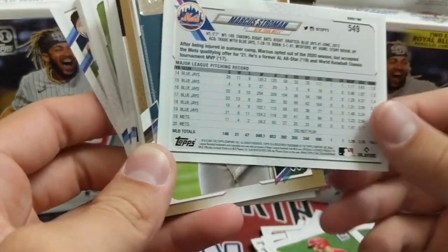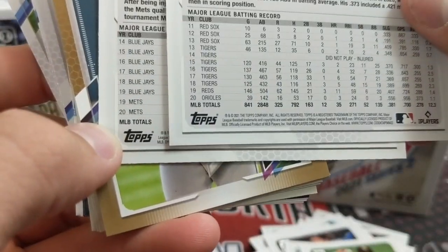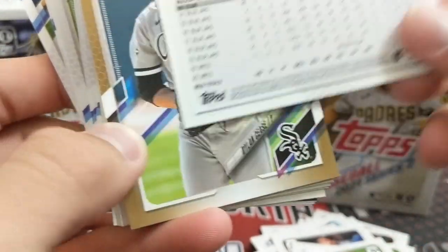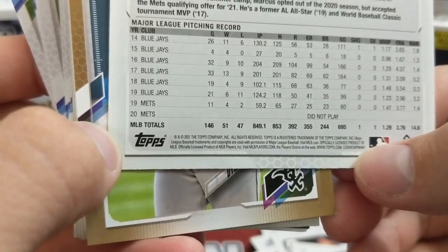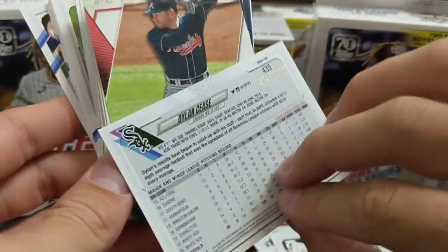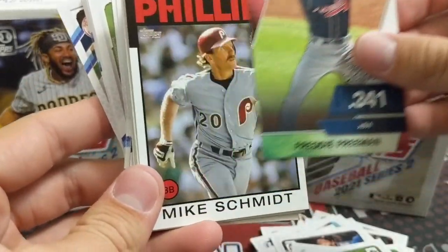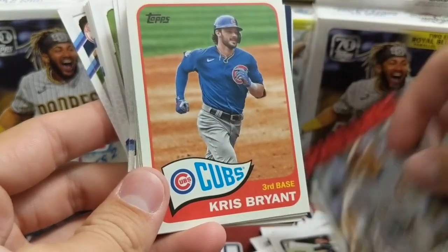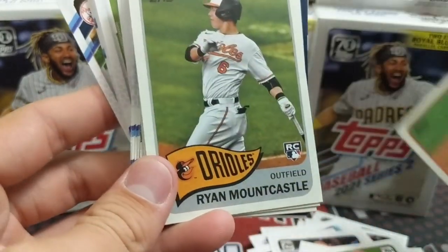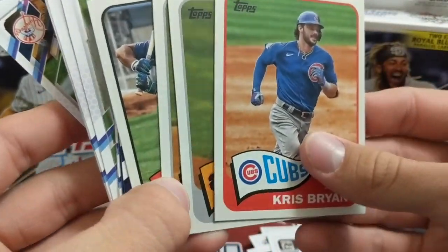Let's look at the codes on the back so we can see the numbering. Code is 4-1 and code is 2-3. Look at the bottom right corner — that's where you check. A lot of people don't know where to look for that. The bottom right corner will show you if it's a variation or not. You can also go to places like Beckett or Cardboard Connection; they will often have the listing of the short prints.